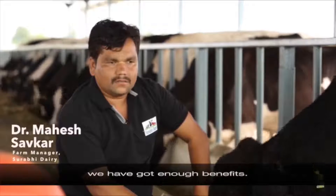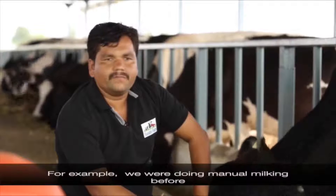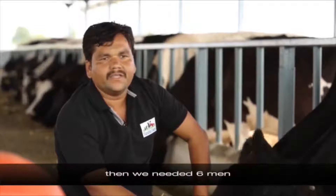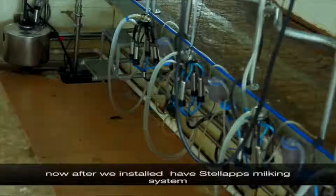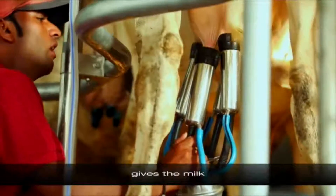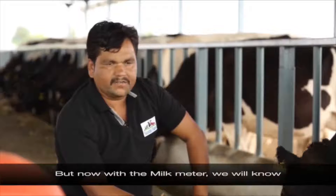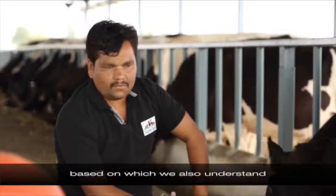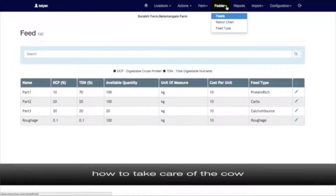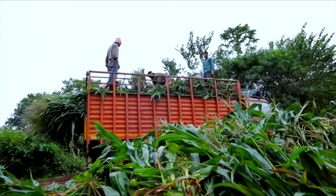Since installing the STALAPS smart systems, we have got enough benefits. For example, previously with manual milking we needed 6 men. Now with the STALAPS milking system, we can complete the entire milking process with just 2 men. We also know exactly how much milk each cow gives. Before, with manual milking, we didn't know individual cow yield, but now with the milk meter we know which cow gives how much milk, and we manage feed accordingly.